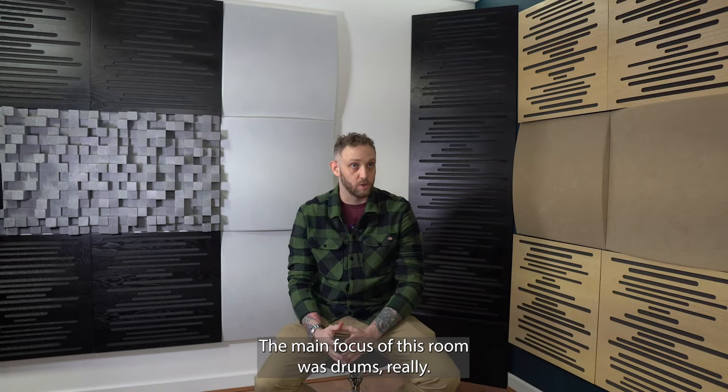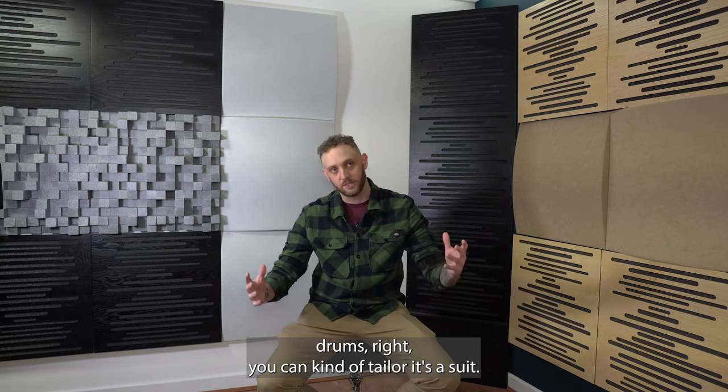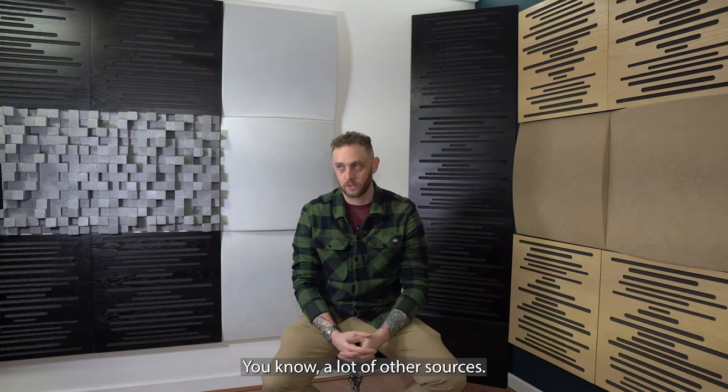The main focus of this room was drums really, and if you have a room where you can get drums right, you can kind of tailor it to suit a lot of other sources too.